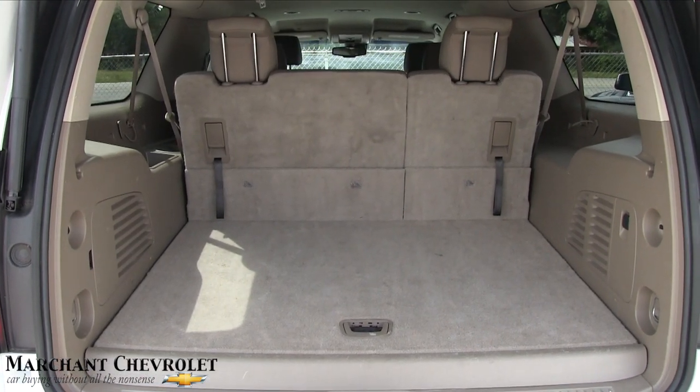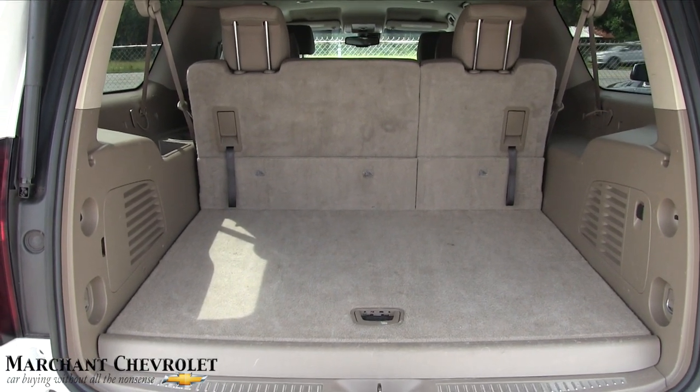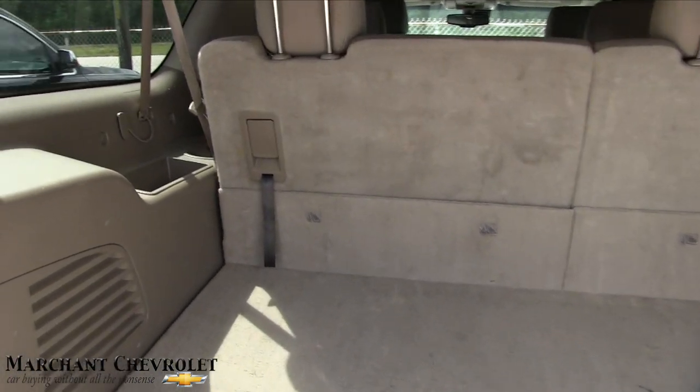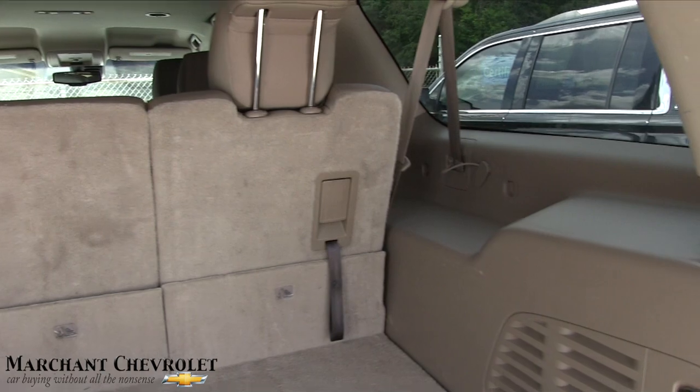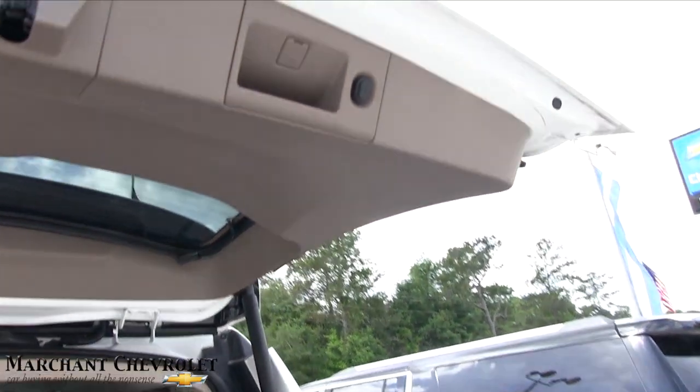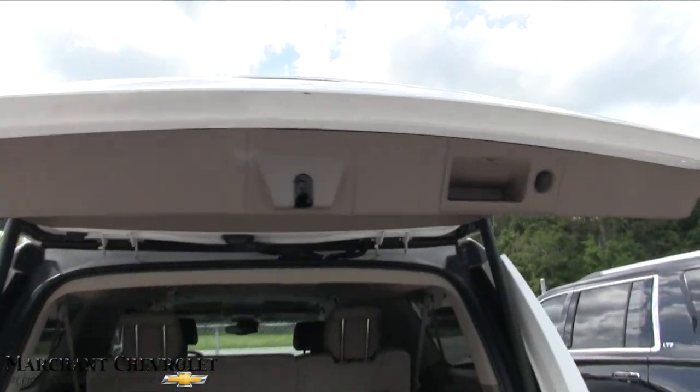The nice thing about a Suburban is that even with the third row seat up you've got tons of rear cargo space. Fold the third row down and there's even more room. Definitely a lot of cargo room in the back of a Suburban. There's a button right up top — just hit that and it will drop the tailgate back down, or you can hit the remote to drop it down as well.